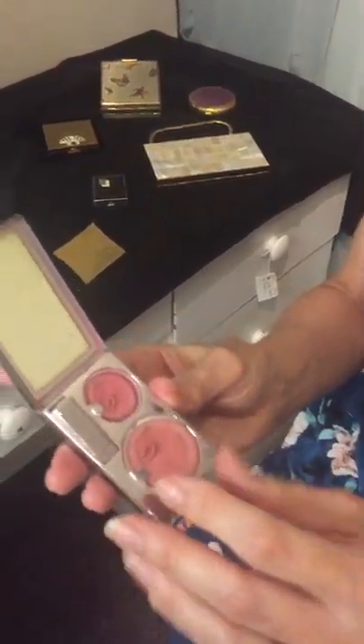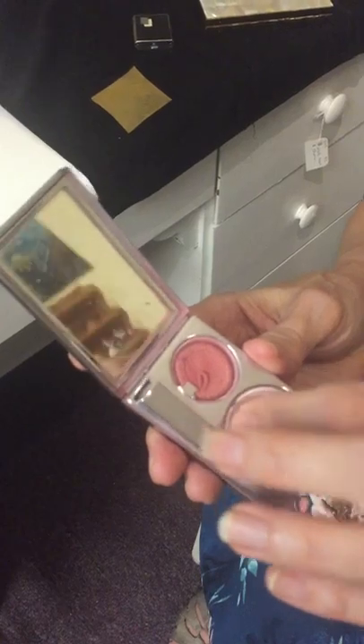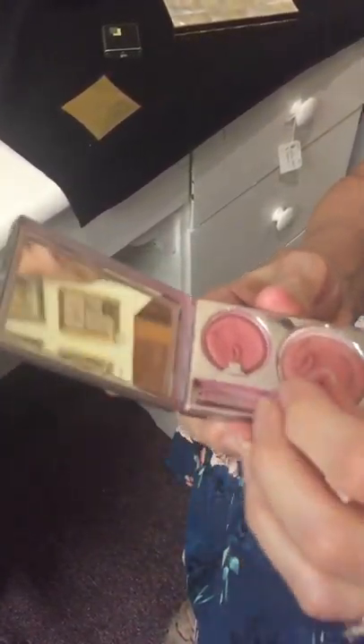And when you open it, you find that it had makeup in it and the makeup is still there — rouge and powders and a little place for your lipstick.